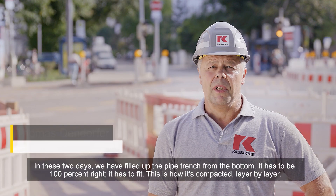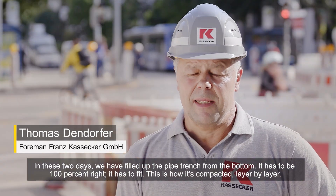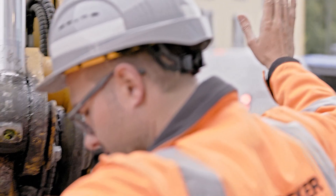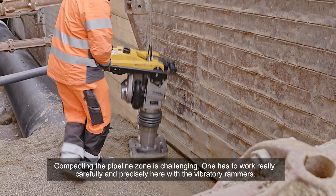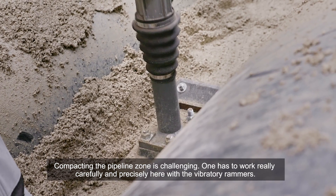In these two days, we have filled up the pipe trench from the bottom. It has to be 100% right. It has to fit. This is how it's compacted, layer by layer. Compacting the pipeline zone is challenging. One has to work really carefully and precisely here with the vibratory rammers.